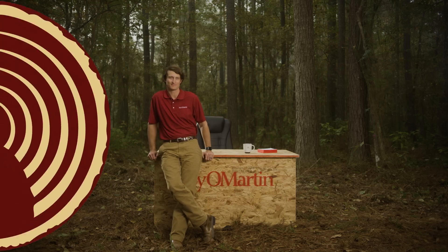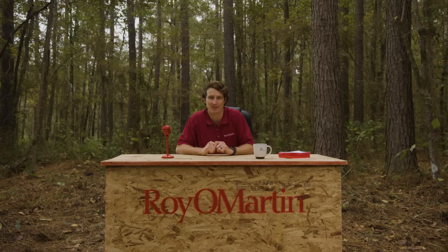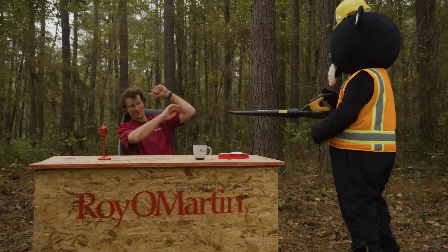Today I'm here to talk specifically to builders about Royal Martin's unique Wind Brace OSB. If you build in areas that are subject to high wind events like hurricanes and tornadoes...